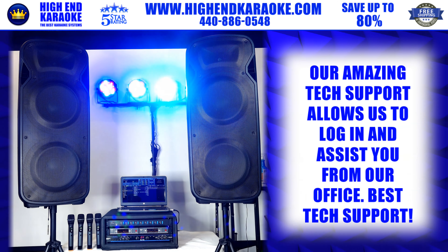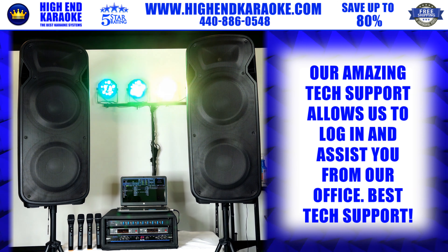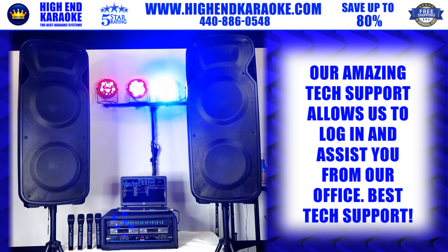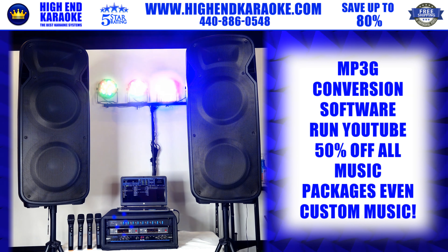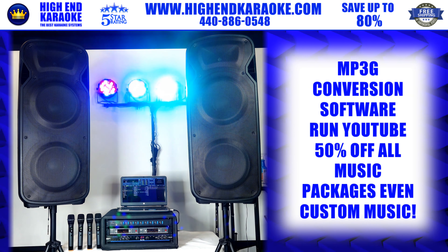With our amazing tech support, we offer PC-to-PC support where we log in and train you from our office. This system comes with lifetime support, which alone is an incredible value. On top of that, we give you MP3G conversion software so you can convert your own karaoke CDs.